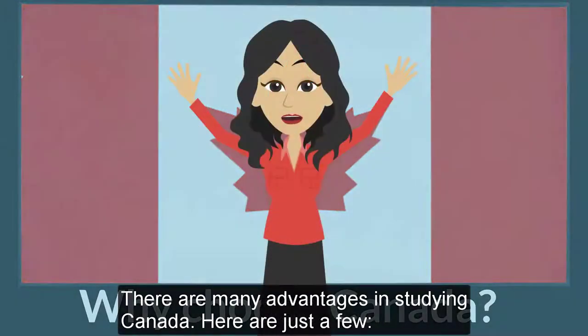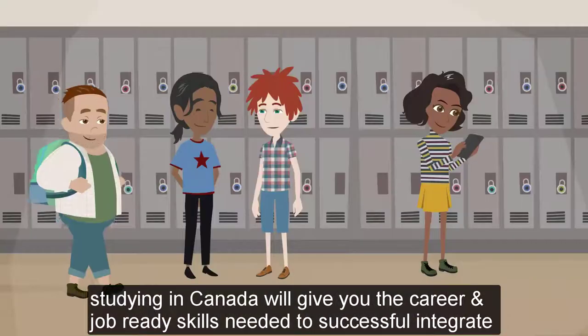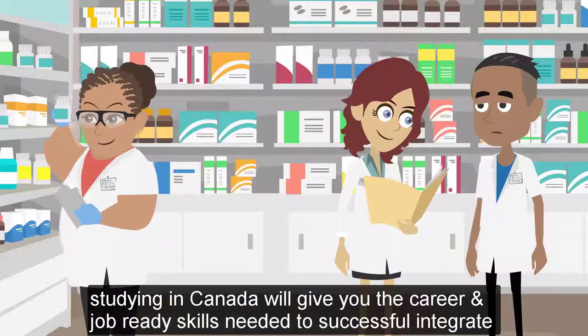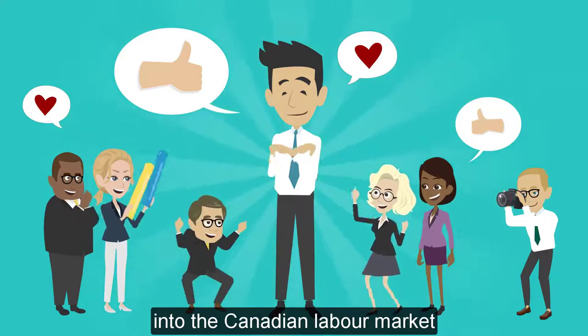Why choose Canada? There are many advantages in studying in Canada. Here are just a few. Studying in Canada will give you the career and job-ready skills needed to successfully integrate into the Canadian labor market.